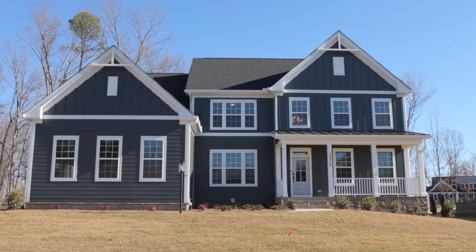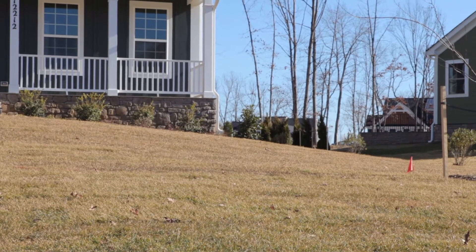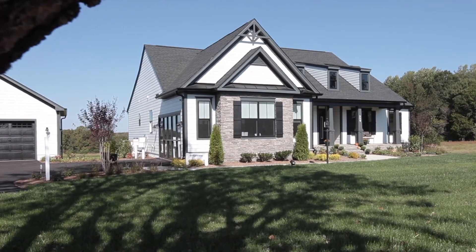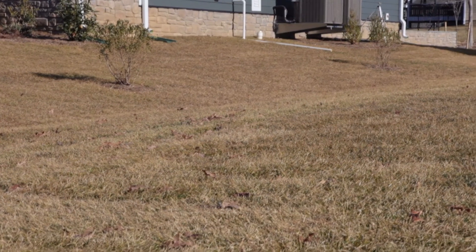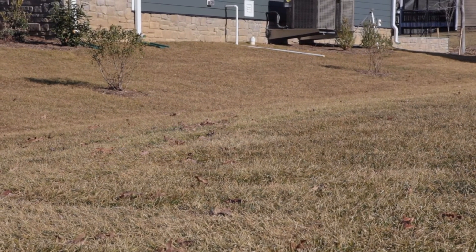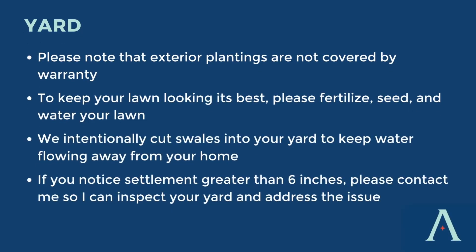Let's talk about your yard. While exterior plantings are not covered by your warranty, there are steps you can take to properly care for your lawn. To keep your lawn looking lush and green, you should fertilize, seed, and water your lawn. Keep in mind there will be areas of your yard that water travels through — this is by design. We cut swales in your yard to channel the water and help it flow away from your home. If you notice settlement in your yard greater than six inches, please contact us and we will come out, assess it, and address it.